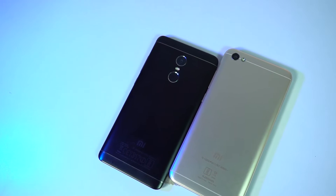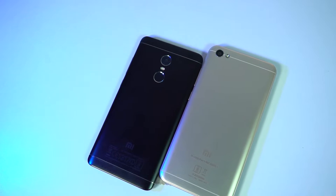Hi there guys, I am Nikhil from Greedy Tech, and this is the camera comparison between Redmi Note 4 and Redmi Y1 Lite.